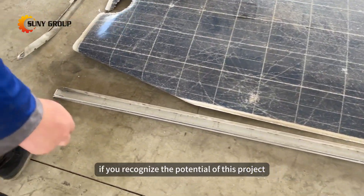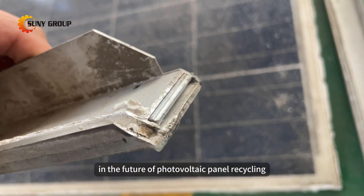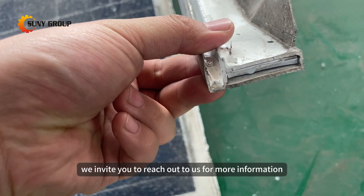If you recognize the potential of this project and believe in the future of photovoltaic panel recycling, we invite you to reach out to us for more information.